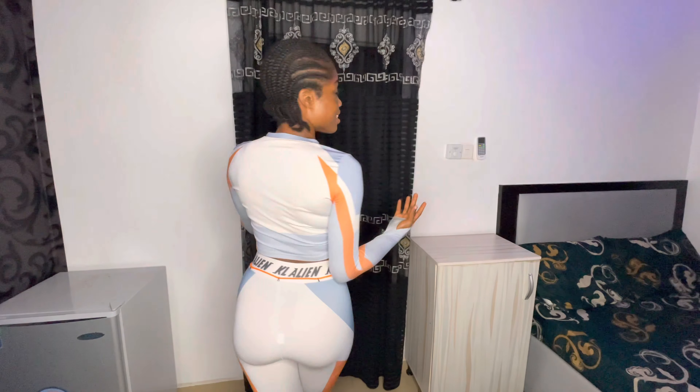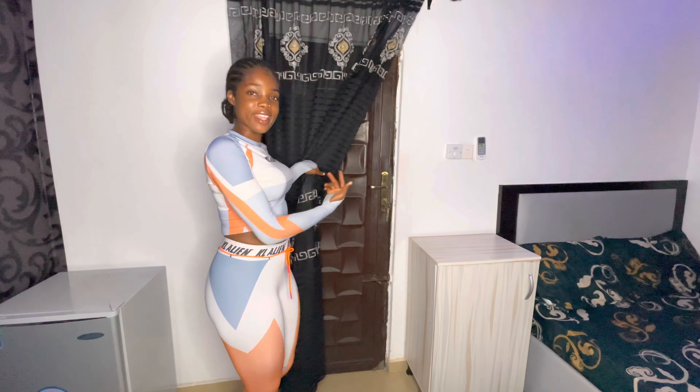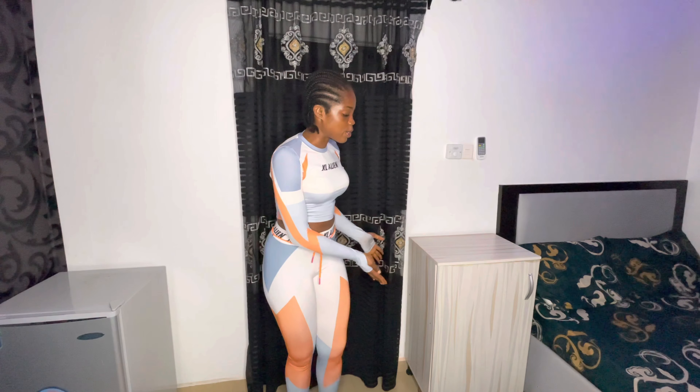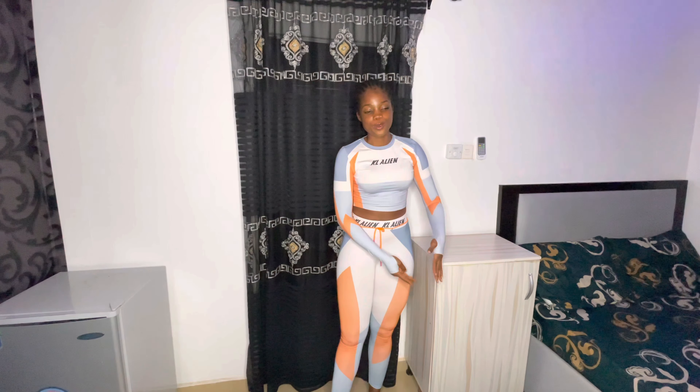So guys, this is the entrance to the room. Once you enter, this is the door that ushers you into the room. Here we have the cupboard — it came with the house, I didn't bring it when I moved in. This is where I keep some of my toiletries, my documents, and the rest — I fit them all in here.